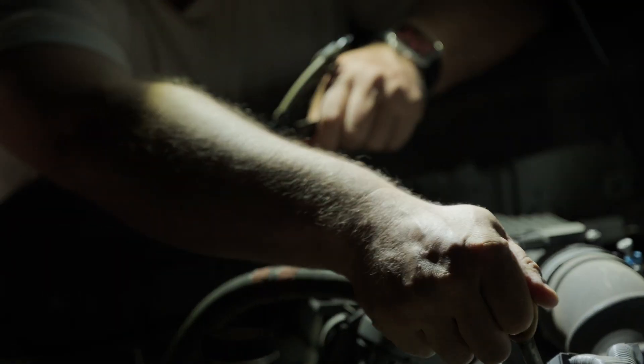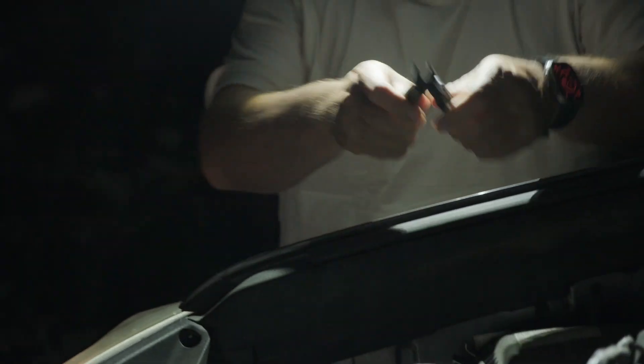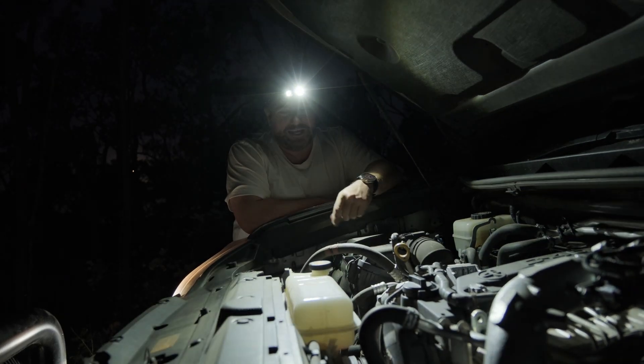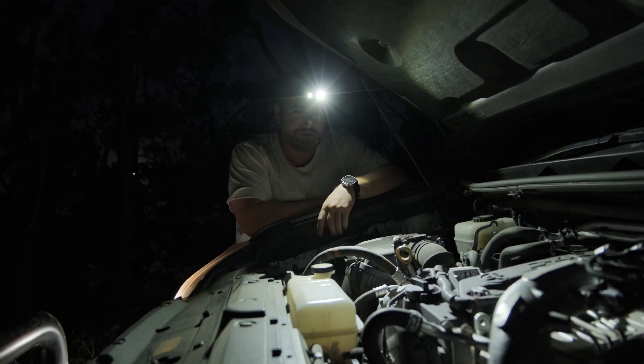As I jump into the engine to see what's actually going on, this is a perfect product for the job. Hang in with us — we're going to get back on the road and then show you something very, very special tonight.